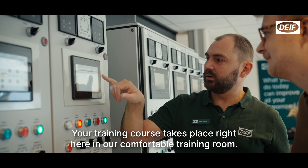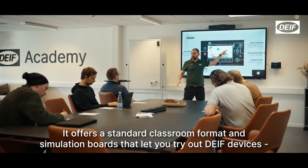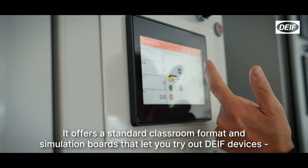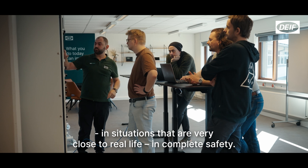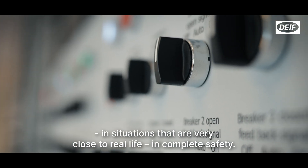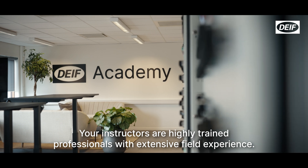Your training course takes place right here in our comfortable training room. It offers a standard classroom format and simulation boards that let you try out DIF devices in situations that are very close to real life, in complete safety.